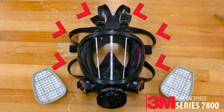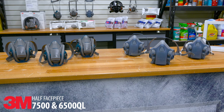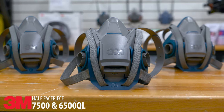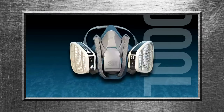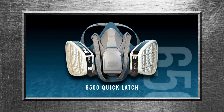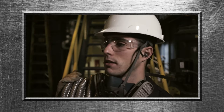However, if you're looking for something with a bit more flexibility, turn to the 7500 or 6500 QL series. These half face respirators have a drop-down feature, which means they're designed to allow easy removal and reapplication of the respirator when you're moving in and out of contaminated areas.